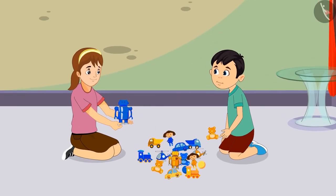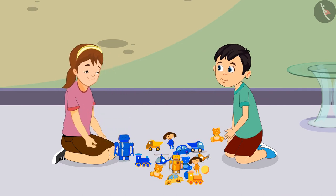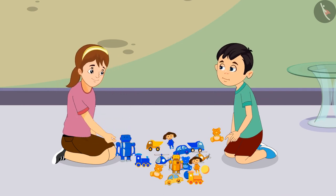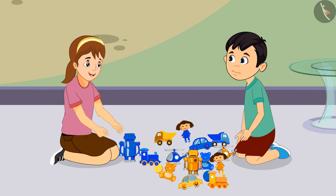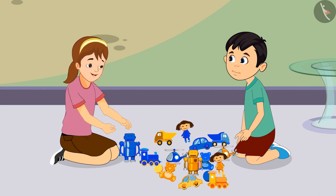Chotu and Aarti played for a long time with all their toys. Aarti, today we played a lot and enjoyed it. Come on, let's now separate our toys. But Chotu, how will we identify our toys?